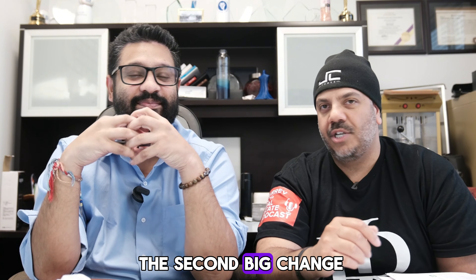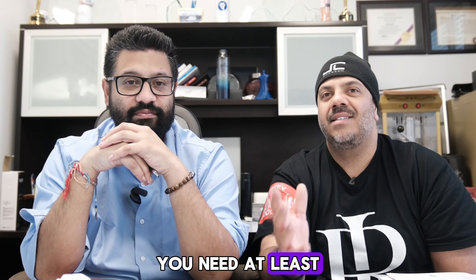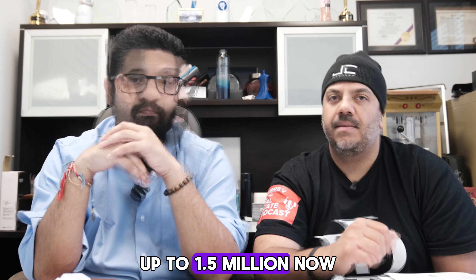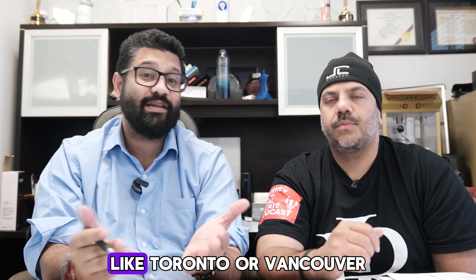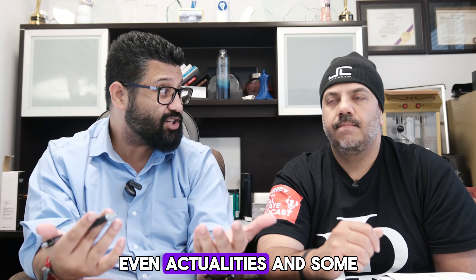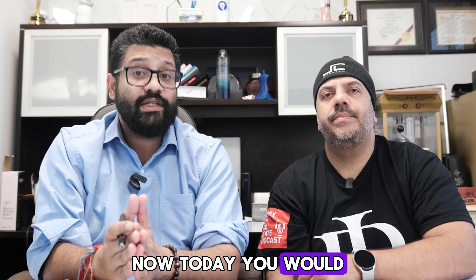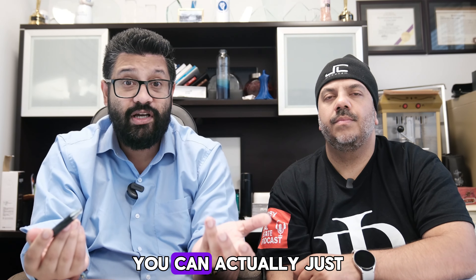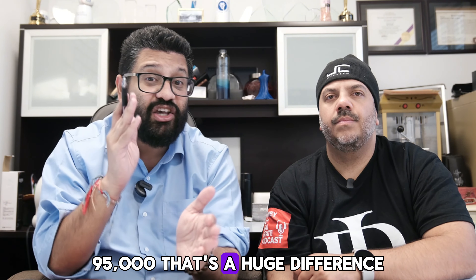Let's move on to the second big change: the increase in the cap for insured mortgages. Previously, if you wanted to buy a home over $1 million, you needed at least a 20% down payment. Now with the new rules, you can qualify for an insured mortgage on homes up to $1.5 million — a big game changer, especially in markets where $1 million barely gets you an average home. For example, on a $1.2 million property, you previously needed 20% down — about $240,000. Starting December 15th, you can put down around 7.5%, which works out to about $95,000. That's a huge difference.